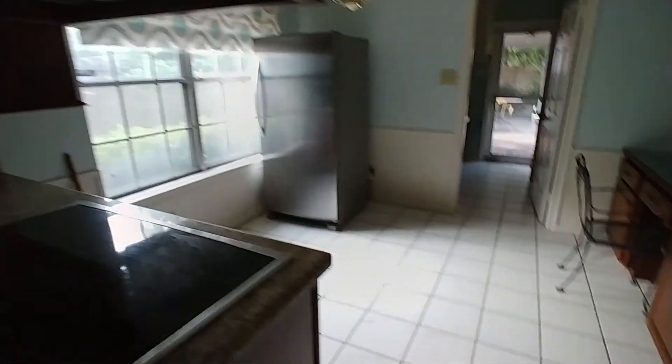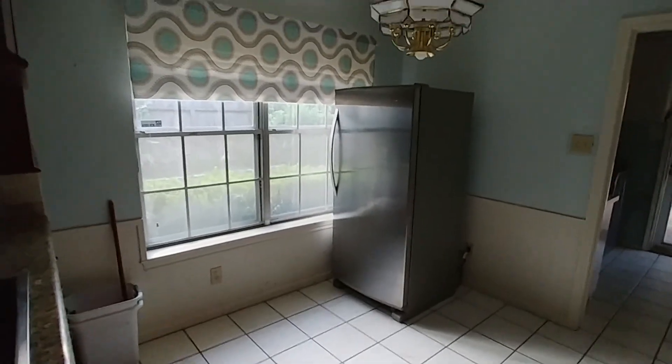The refrigerator is included. There's granite counters and stainless appliances. It's a very traditional layout. That refrigerator is also included. This is the breakfast area and the den. That's also the foyer right there.